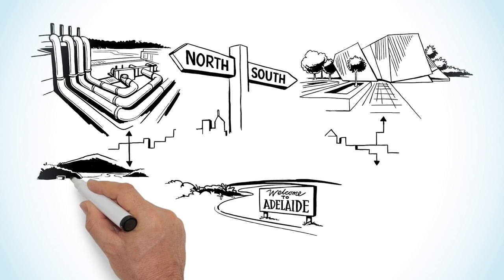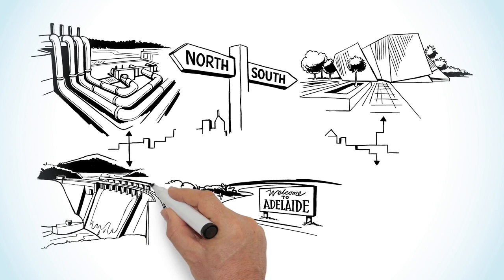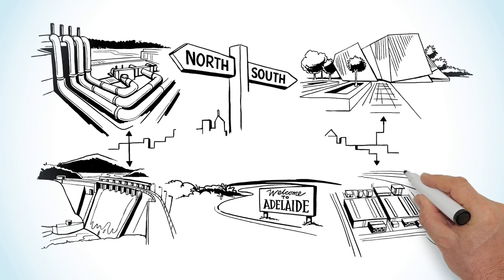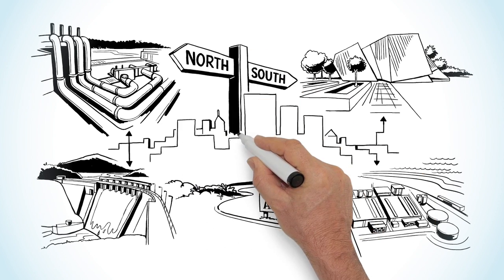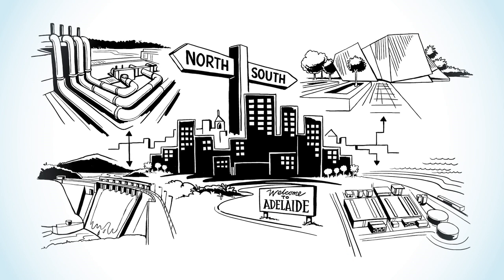SA Water can now move water from Metropolitan Water Treatment Plants and the desalination plant much more flexibly throughout the Metropolitan Network, ensuring water is being produced and delivered in the most cost-effective manner.